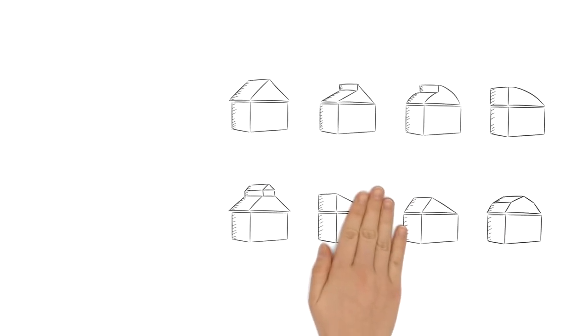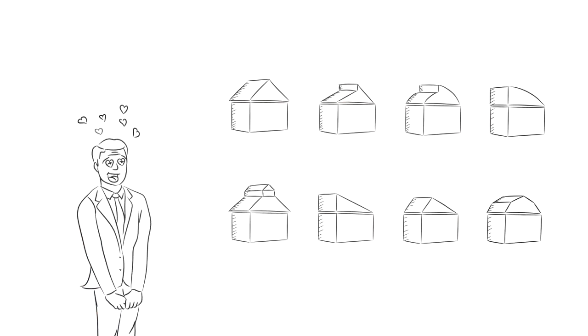So what is missing in this picture? Of course, the roof. But what roof type should it be? As an owner, builder, or architect, you have countless choices of how to make the house look good and still perform as you require it to.